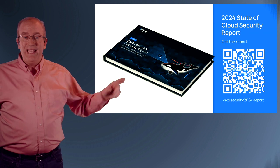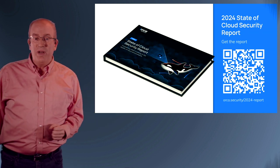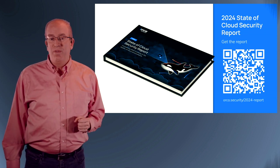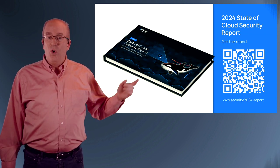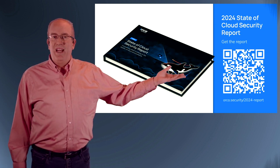If you want to read more detail, here's how you can get the report at orcasecurity.com. You can also scan the QR code to go right there. Happy reading.